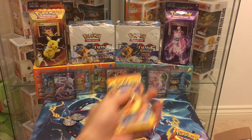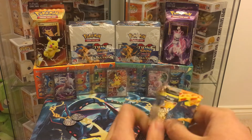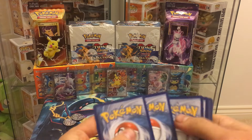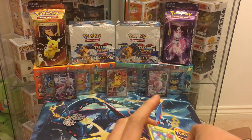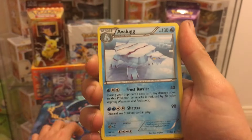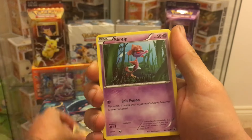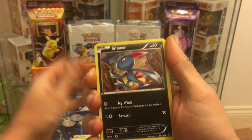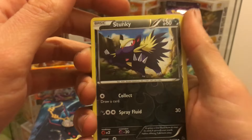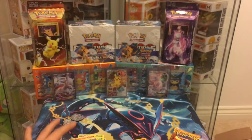On to the Flashfire packs. I haven't had the best success rate with these at all. So we have a Maractus, Avalugg, Nuzleaf, Scraggy, Skrelp, Seedot, Sneasel, Ponyta, Skunky Reverse, and the rare is a Forretress, regular rare.